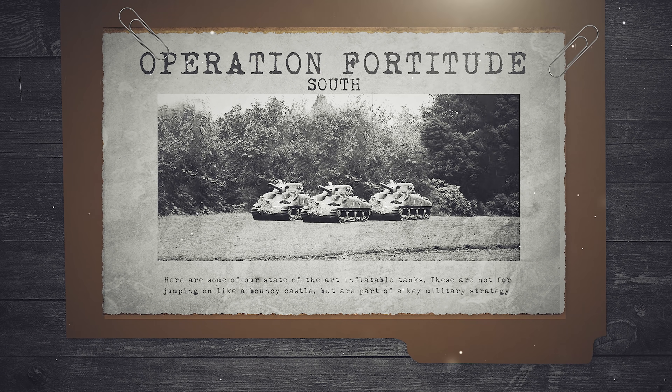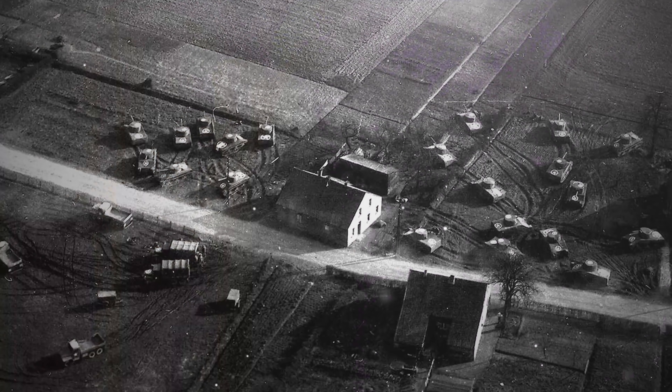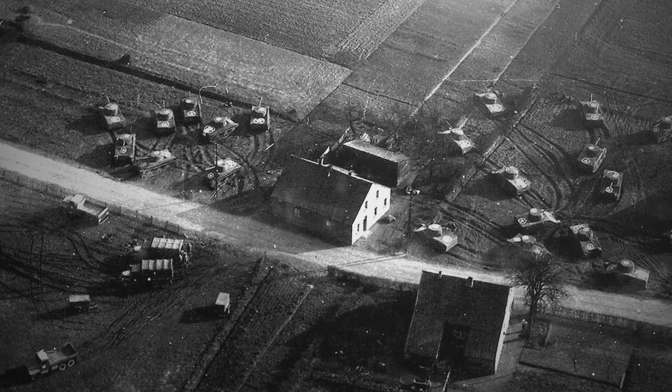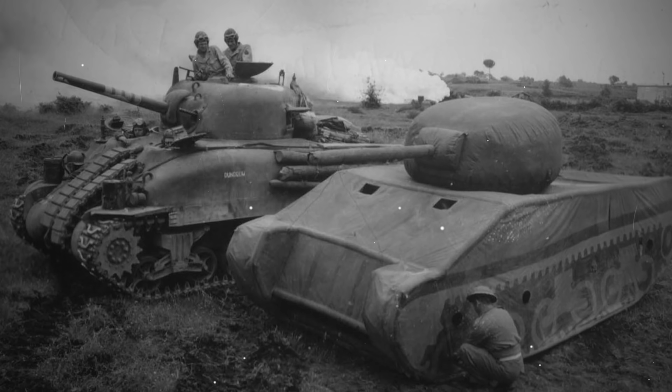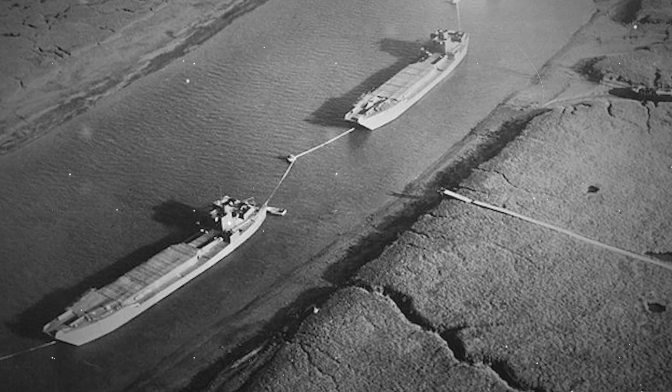The Allies may well still have won the war without Operation Fortitude and the army that didn't exist, but there's no doubt that by fooling the Germans, countless lives were saved on D-Day and beyond. And hey, that's not bad for a bunch of tank-shaped party balloons and some floating scaffolding. Thanks for watching.